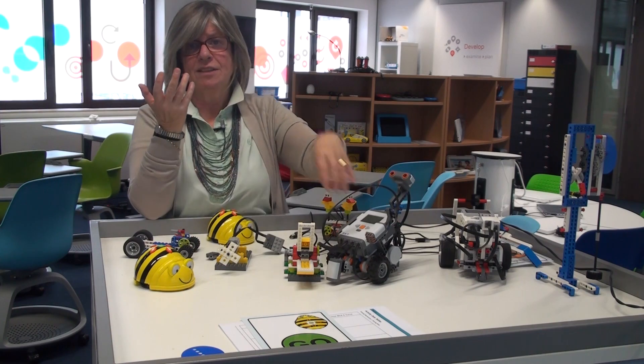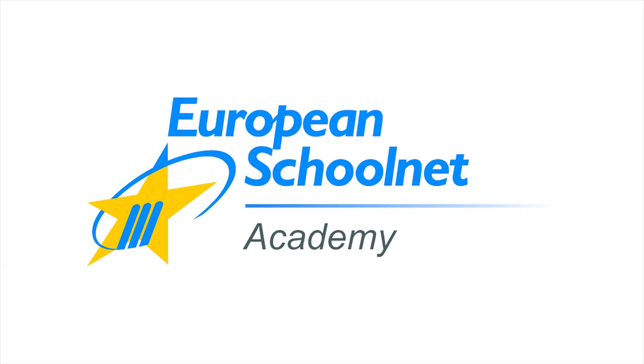I hope these examples have provided you with an idea of why and how you can start to use robots in your classroom. Thank you.